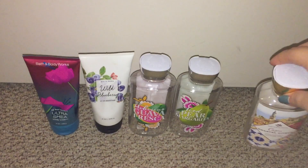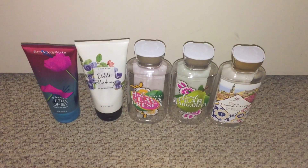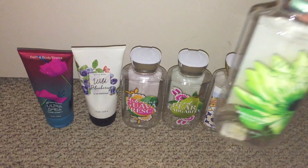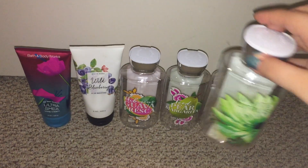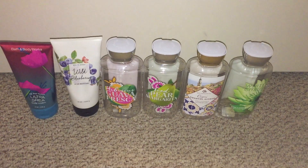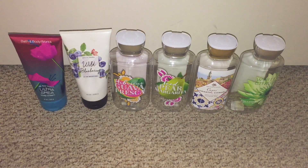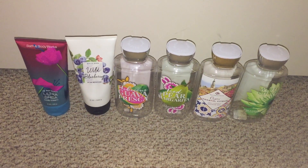I used up the Capri Coastal Citrus — this one smells like lemon vanilla, but it is a little bit different, just a tad bit. I used up the White Citrus — this is a really good one for cleansing your body because it's a really fresh scent. Sometimes I don't want a floral or fruity scent — sometimes I just want a fresh clean scent, so that one's a good one to have.